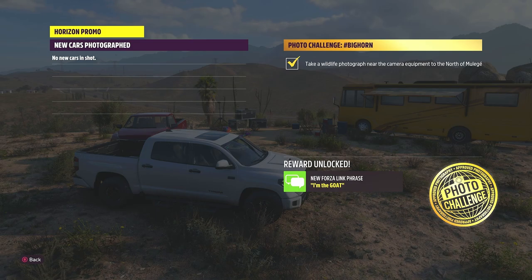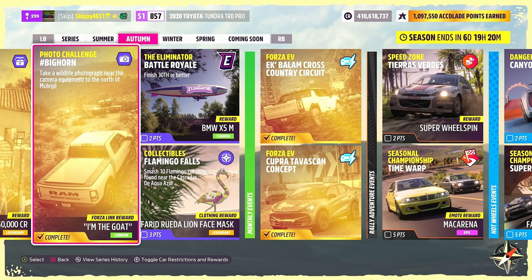And there we go — this week's photo challenge Bighorn completed, earning that Forza link chat phrase and a couple of points towards our festival playlist. If you found this tutorial helpful, definitely consider subscribing, like the video, share it, stay safe, and have an awesome day!